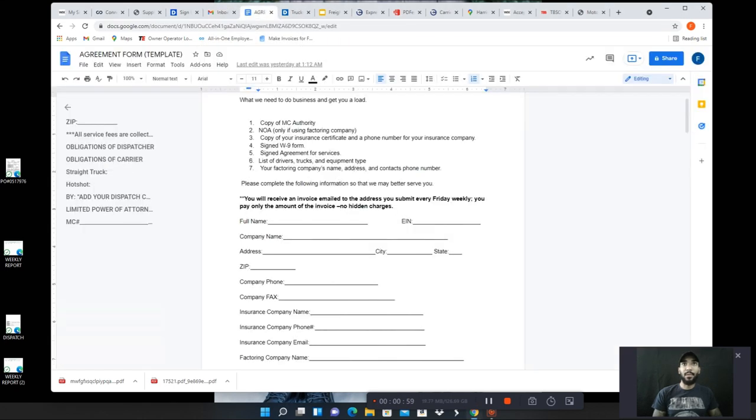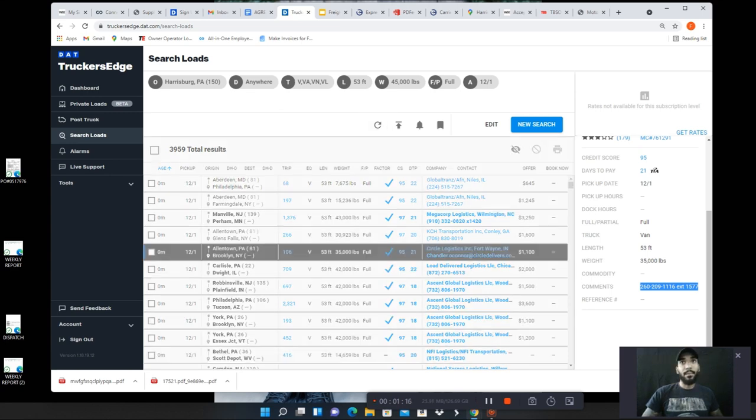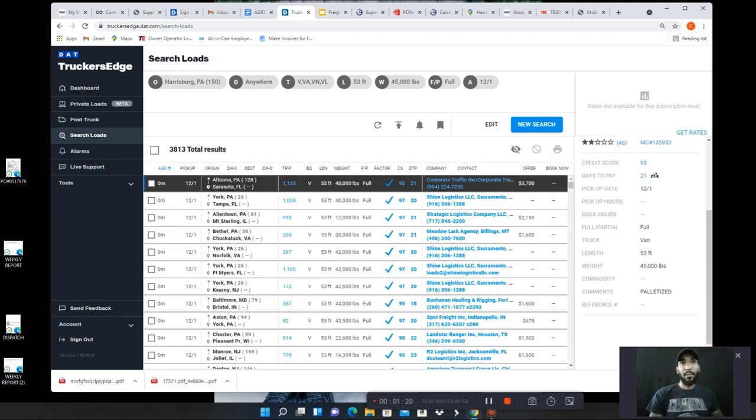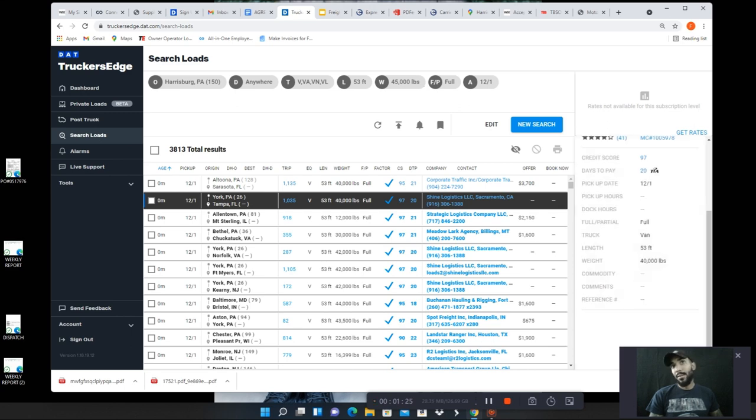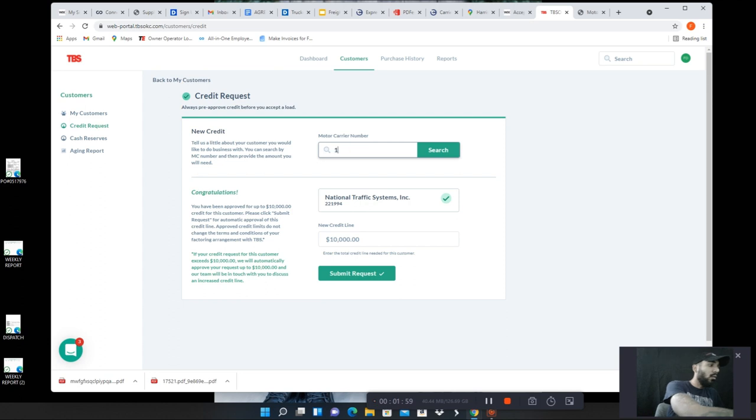If you remember in the last video, let me do a quick pass and review so we all have an understanding. When I go to book a load — let me refresh this — let's say I like this load from York, Pennsylvania to Tampa, Florida. They've got a good credit score, everything's good, 40,000 pounds. Let's say we're booking this load for $2,500. Now what happens is Shine Logistics LLC — after I make sure the factoring company approves of them — so let me go step by step. Shine Logistics has a good credit score, MC number is 1059978.